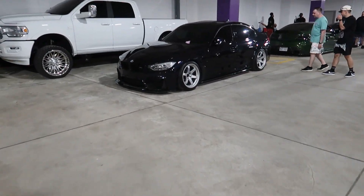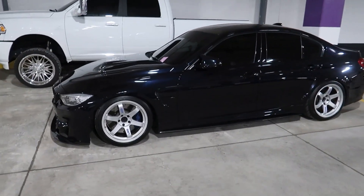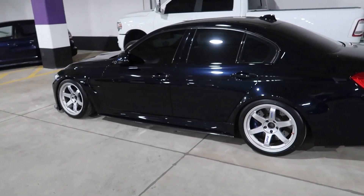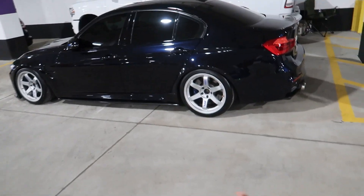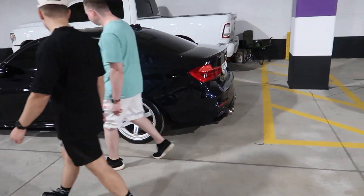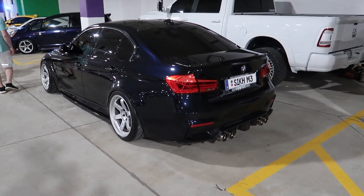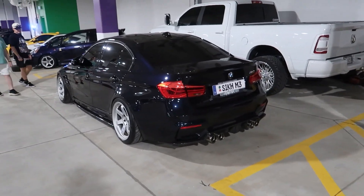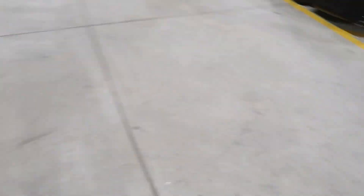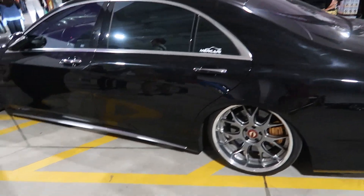An M3 on TE37s — pretty tough, probably 18s, looks clean. The thing with TE37s, you might not see it on camera but in person you can really see the brake color through those spokes. Only a certain amount of spokes, so it really accents the car nicely if you've got a nice color for your brakes. And there's an air ride setup in the trunk — bagged out.